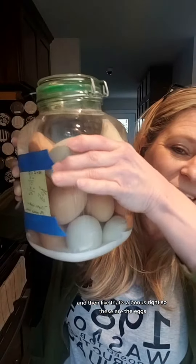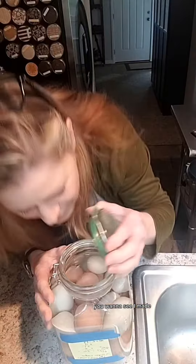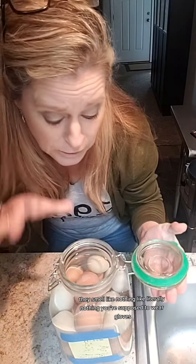So these are the eggs. They're in pickling lime. Want to see? I know you do. They smell like nothing, like literally nothing. You're supposed to wear gloves. I don't do well with gloves, so we're going to wash our hands after we do this.